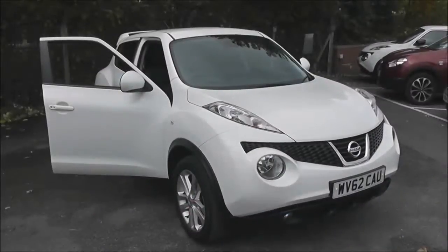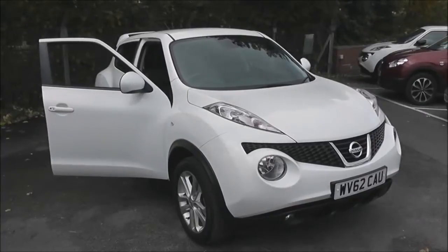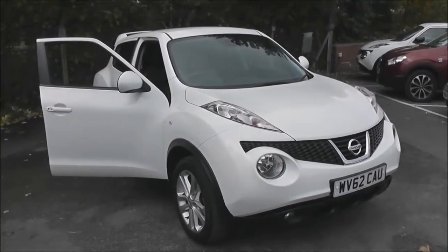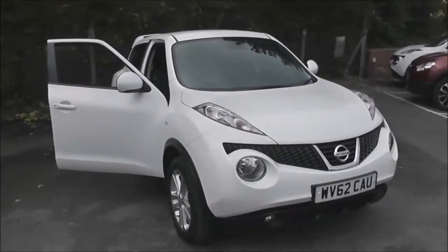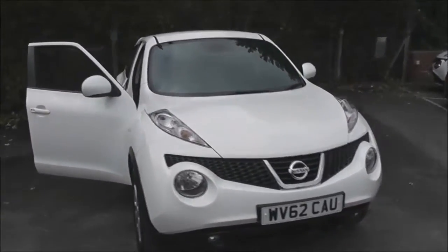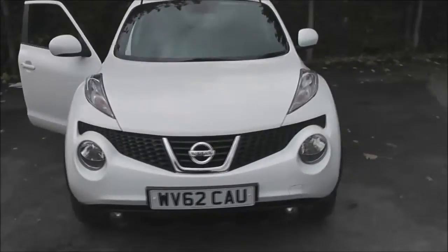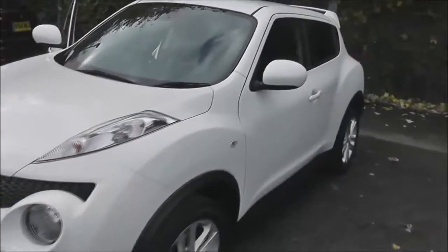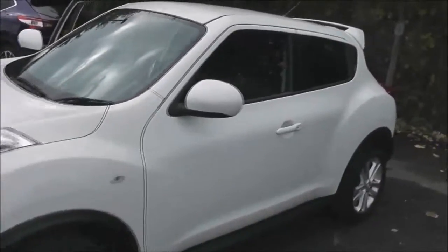Welcome to Wessex Garages on Pennywell Road in Bristol. Here we have a Nissan Juke Tekna. This crossover hatchback was registered in November 2012 as a 1.5 litre pure drive DCI engine, with a six speed manual transmission, and comes in a colour called Arctic White.